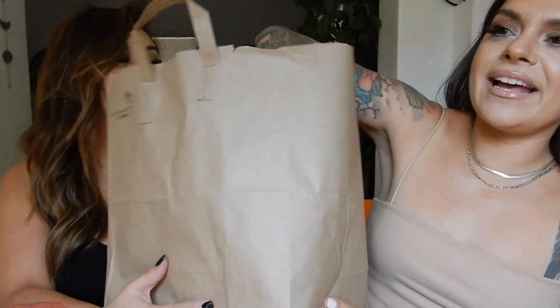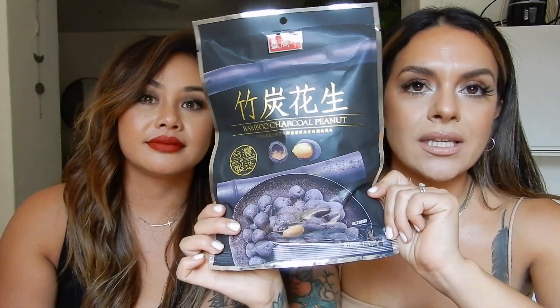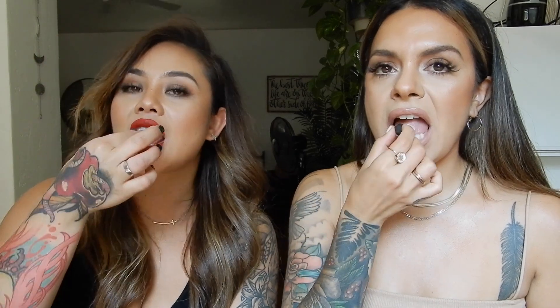They are really good actually. Next up — ooh, Blue Charcoal Peanuts! They look like this, very tiny — like little crazy things. Very crunchy! These are good. It definitely tastes like a peanut for sure.